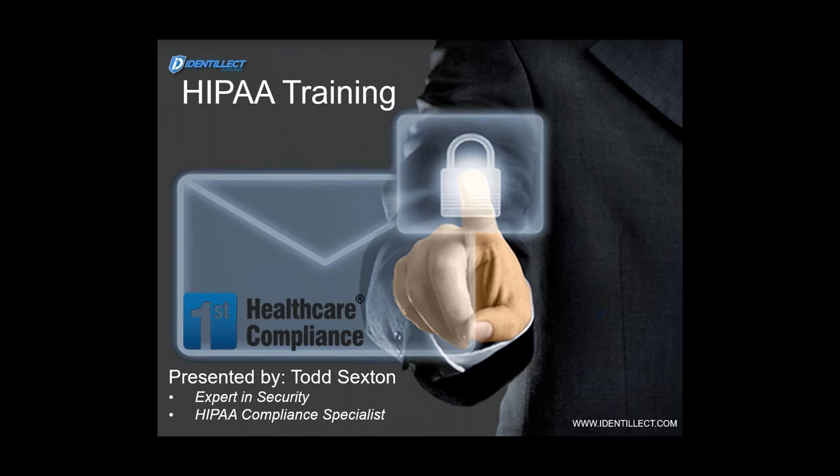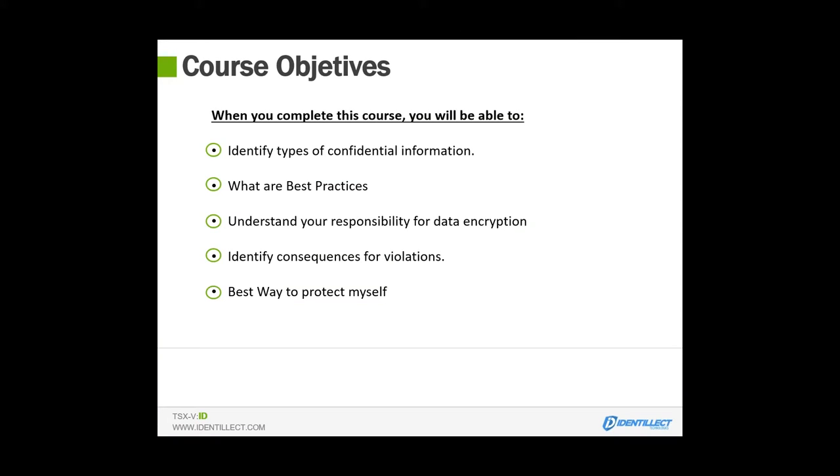Thank you so much for having me today. Where we're really going to drive into is where HIPAA compliance is really at in this environment. Things have changed so much, and we've really seen it this year in 2016. We want to walk through what are the best practices you can employ, what is the information you really need to be protecting, and what are you responsible for? And really, how do these violations affect you? There's so much change in where the audits have gone, and what is my responsibility as a business owner, as a physician, as a healthcare professional.